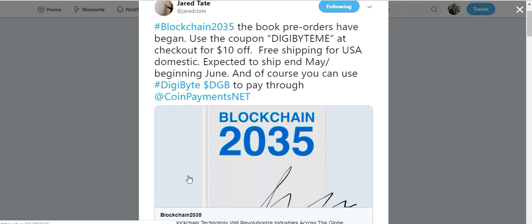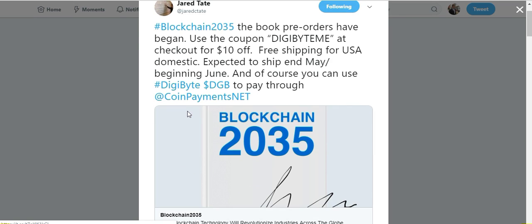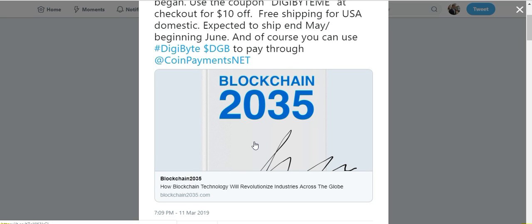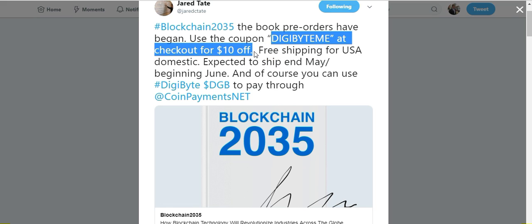Second announcement — I know I'm late on this, I kept meaning to put this in one of my videos and kept forgetting — but Blockchain 35 is now available for pre-order. I'll provide a link. If you want to buy the book, it's written by Jared Tate and a couple others. When you go to pre-order, you can buy a copy autographed by Jared Tate — I'm definitely going to buy that version. Using this promo code you can get $10 off at checkout, and there are a couple of different payment options.